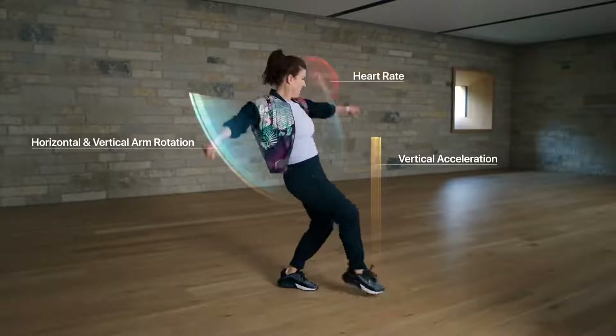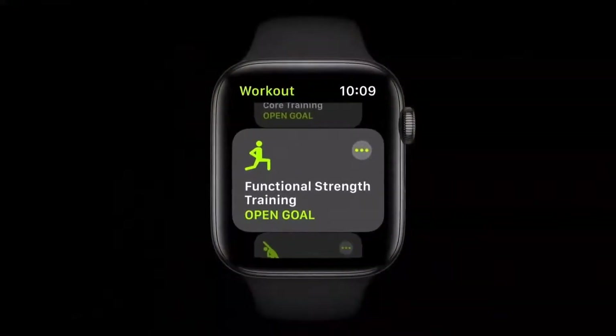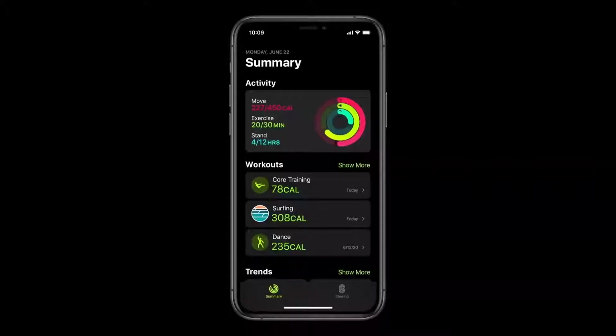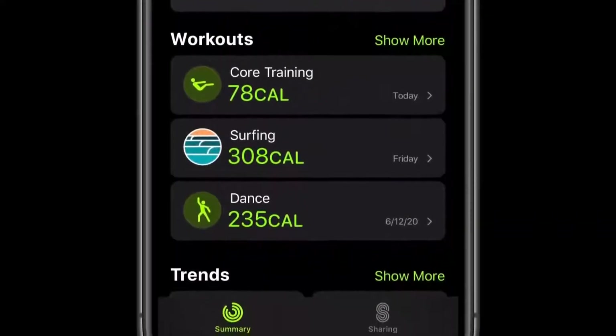Then we add in heart rate data for the most accurate calorie burn calculation. watchOS 7 also tracks accurate calories for core training — those exercises for your abs and back — functional strength training, a workout type that helps you get stronger and move better for everyday activities, and also cooldowns, to add on to another workout when you want to continue with easy moves and stretches as you bring your heart rate and breathing back to normal. You can track your progress for any of these new workouts inside the Activity app on iPhone, which is completely redesigned in watchOS 7. The app now features a new summary tab that gives you an easy way to see your activity history, workouts, and trends, all in one seamless view.